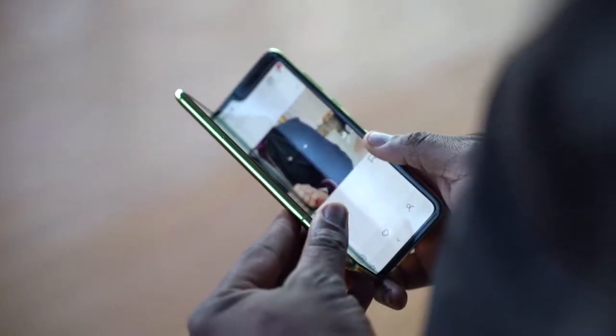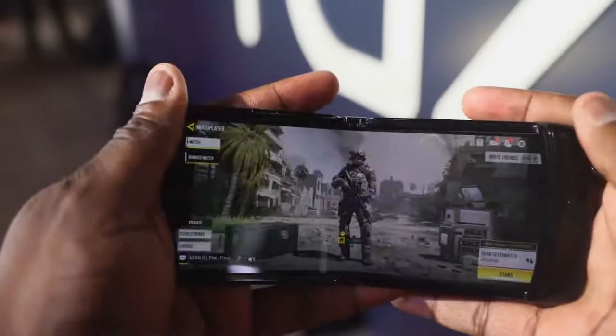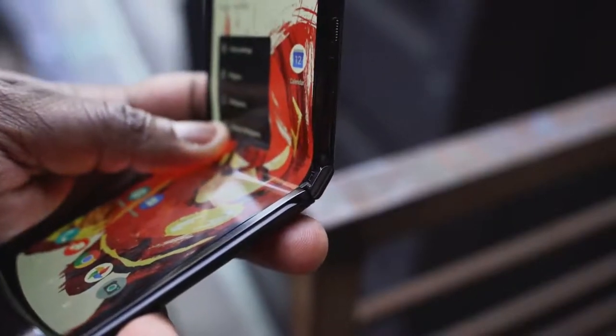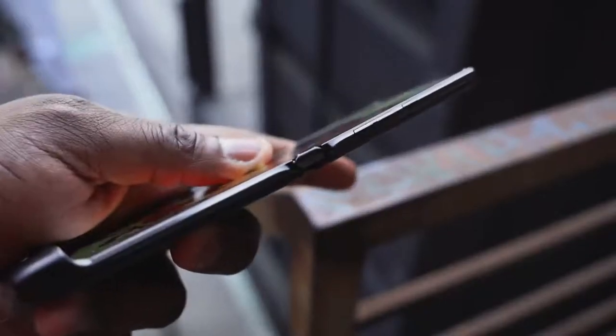When I put them side by side in terms of the crease and hinges, the crease is more visible on the Galaxy while the Motorola is highly less visible. The hinge on the Motorola also feels really sturdy, making that display feel like a regular display, as opposed to the Galaxy which feels more like a rollable display.